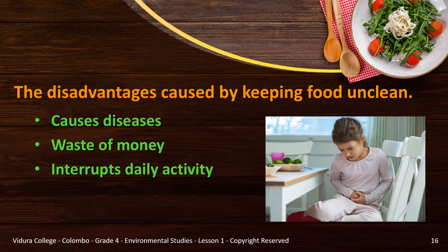Without maintaining the hygiene of food, we might face lots of problems. These are the disadvantages caused by keeping food unclean. It causes diseases such as stomach ache, diarrhea, allergies, vomiting, ringworm, dysentery and cholera.